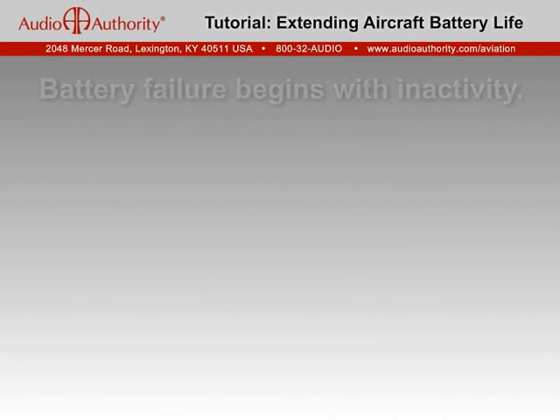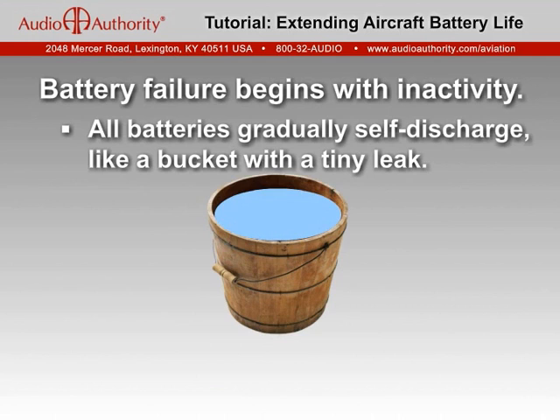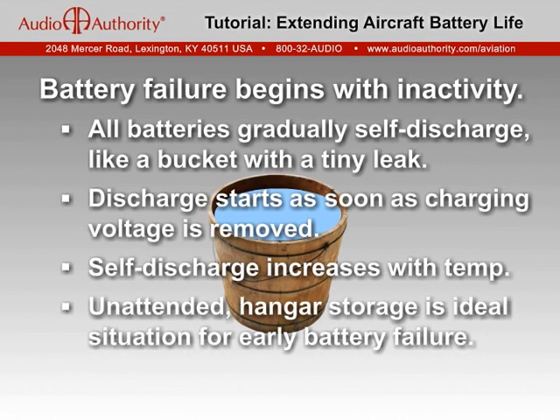Like our muscles, batteries perform best when used often, but suffer from inactivity. All lead-acid batteries gradually self-discharge during storage, even with no electrical load — think of it like a bucket of electrical energy with a tiny leak. The self-discharging process is slow, but begins as soon as the charging voltage is removed. Bear in mind that the rate of self-discharge doubles for every 10 degree rise in temperature, so extended, unattended hangar storage presents the ideal conditions for decline in battery condition from inactivity.